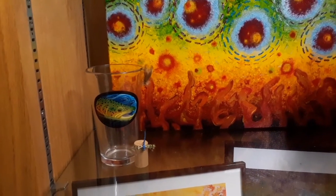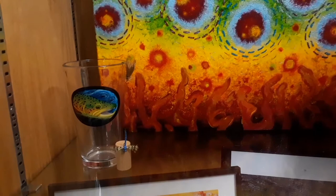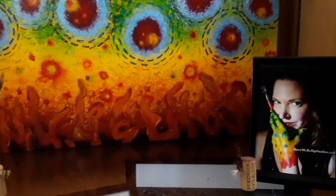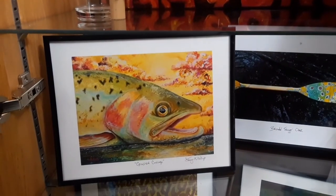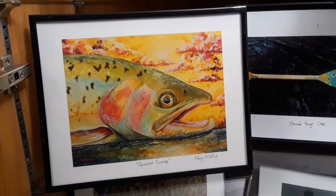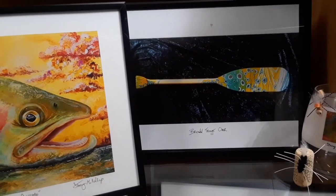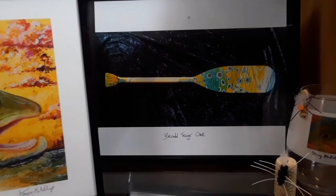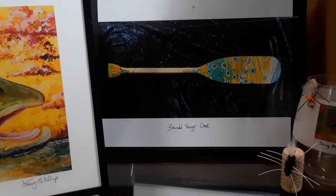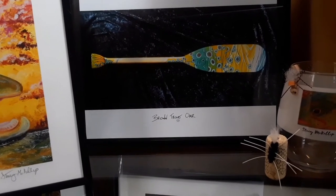This pint glass features a brown trout. Here is the artist Stacey. This one is a steelhead, and next to it is a commissioned piece where she painted an abstract brown trout on this oar. And if you look closely, there are two heads of a brown trout hidden in that painting — see if you can find them.